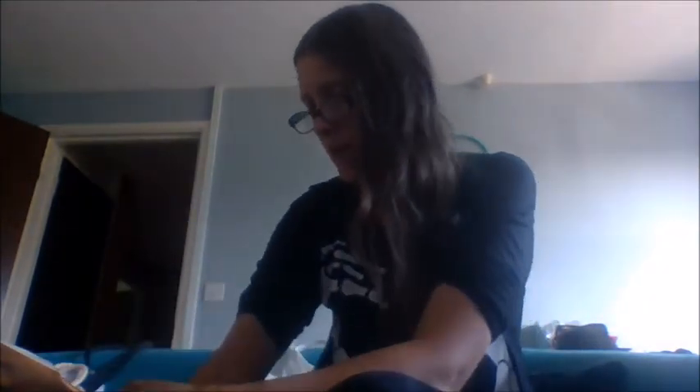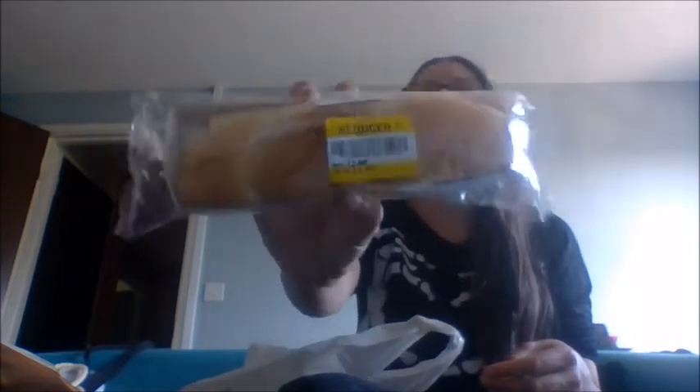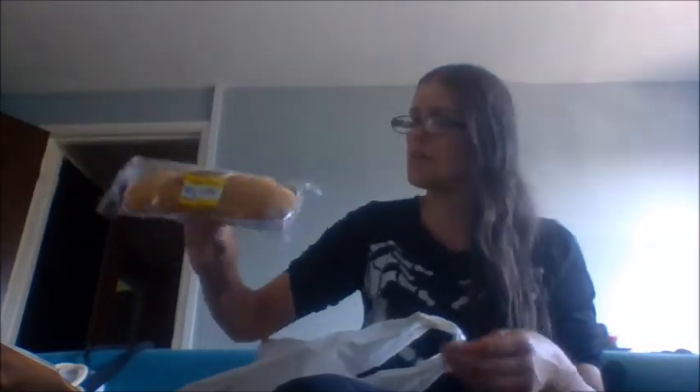Then I went to Tesco's today and picked up a couple of bits. First I picked up some milk — can't remember how much it was, but you've got to have milk! Next I picked up a reduced sandwich — the smoked ham and cheddar baguette. I managed to get it for £1.48, down from £2.50. It actually goes out today, so I grabbed it.